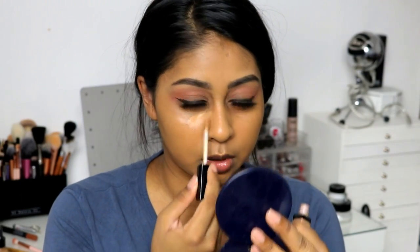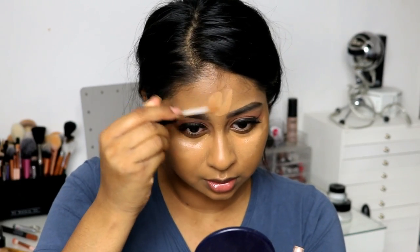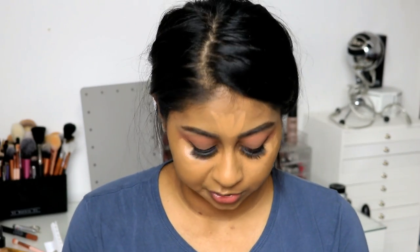For the under-eye concealer, I'm going to go back in with my Wet n Wild Photo Focus Concealer again in shade Medium Deep Tan — just applying this underneath my eyes. The color is not too bright, just to highlight some areas of my face. It's so easy to work with and I can't believe the price. I'm going to take some of my Smashbox Primer Water on my beauty blender because I can't be bothered to dampen it — I do that almost every day.